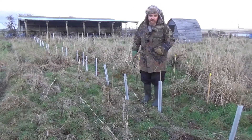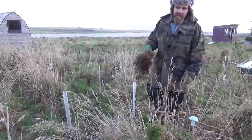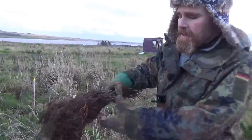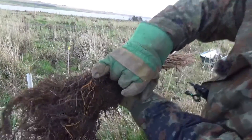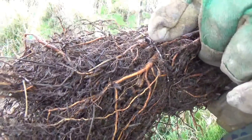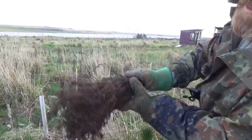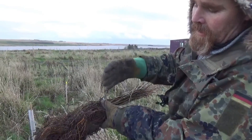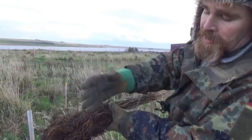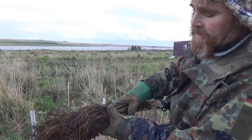These are bare root alder trees. You can see on the roots there are tiny little nodules — those are nitrogen nodules formed by a soil bacterium that produces a particular enzyme that fixes nitrogen. It forms a symbiotic relationship with the alder.